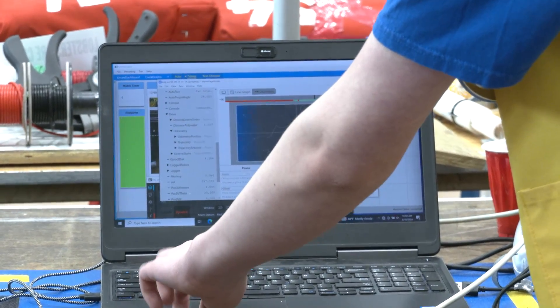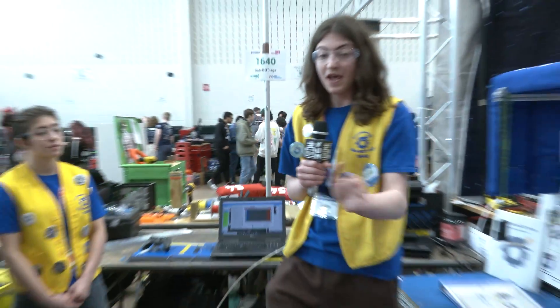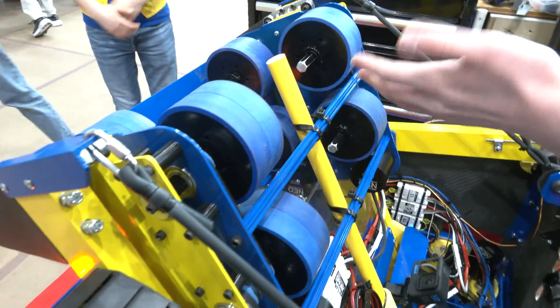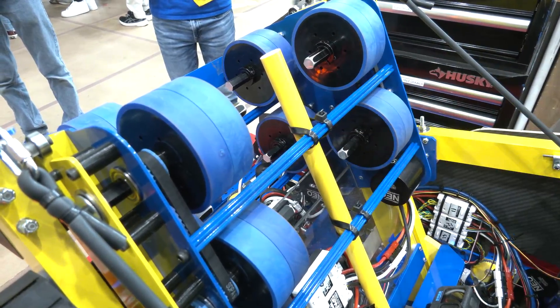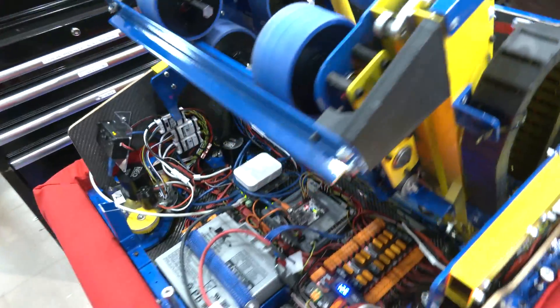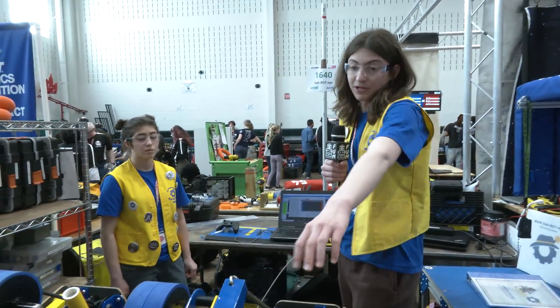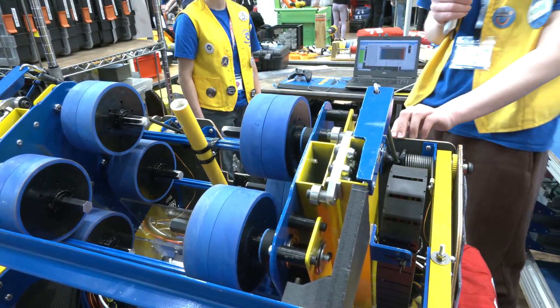With this odometry, we can automatically rotate towards the speaker and use a PID to find a good angle — tuned by fitting a curve to shot data. This lets us automatically calculate the distance from the speaker, point the angle, rotate toward the speaker, and make a shot that goes in. We also use odometry to disable power on shooter motors when we go to a specific side of the field to conserve power.